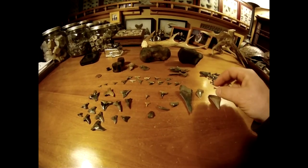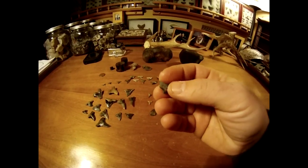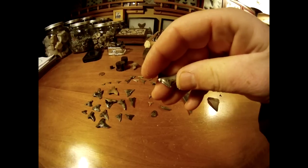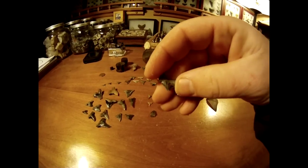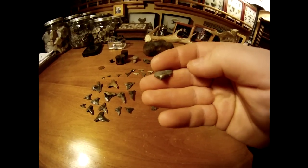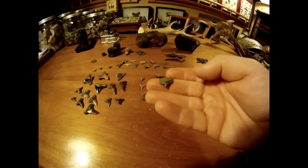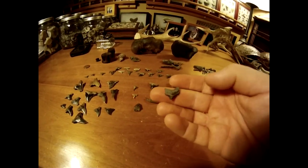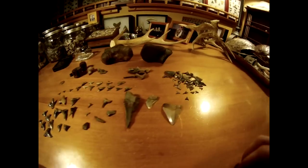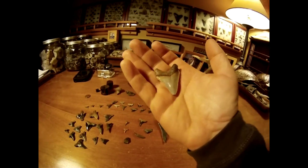And this is one of the possibly the find of the trip — and this is like the smallest meg I've ever found. It's pretty much perfect except for the tip — the very tip has a ding on it. But all the rest of the serrations are there. It only has a cusp on one side, and it is by far the smallest meg I've ever found. Really cool. But overall, anytime you get a meg on a trip, it's a good day.